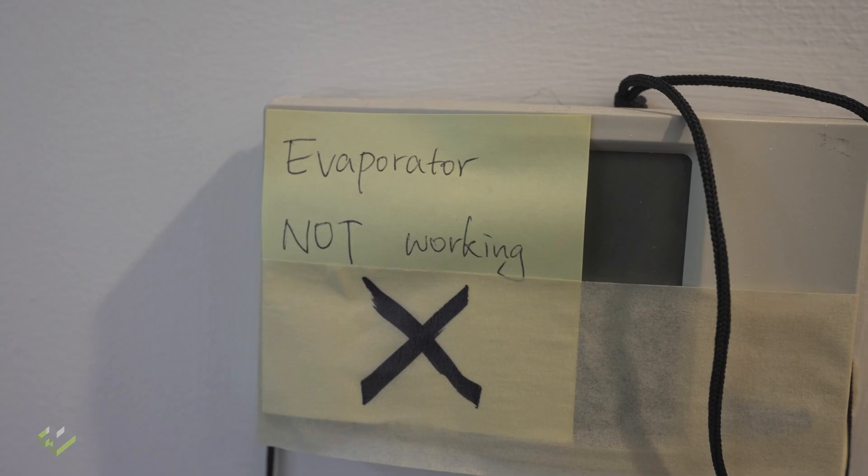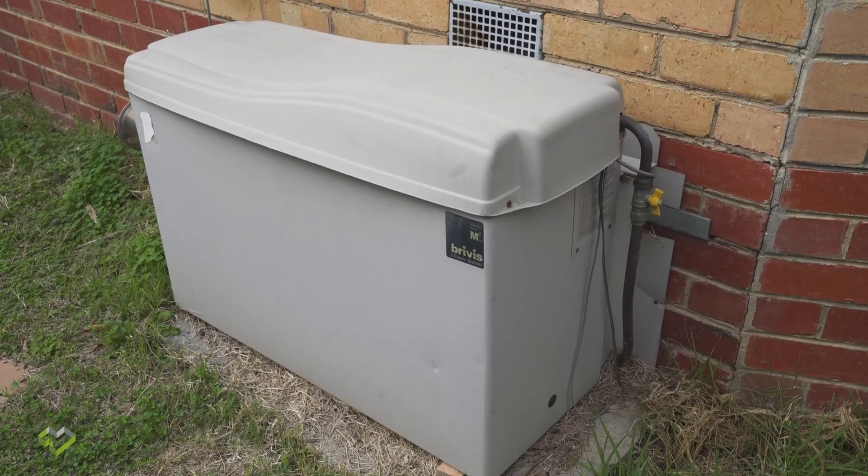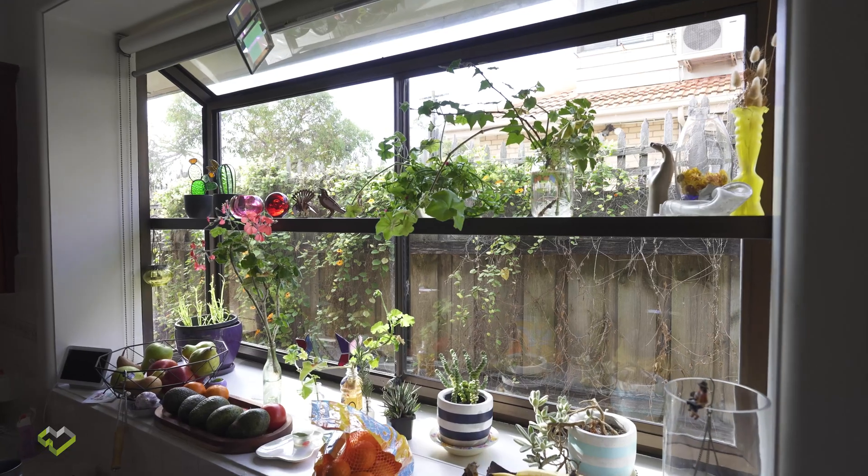The property has big gaping holes for an evaporative cooler that has a major problem — one of the ducts has been ripped and disconnected from the unit in the roof, making it basically a hole to the roof space year round. The property manager doesn't know, the landlord just wants passive income, and the renter — competing with 50 others just to get the place — is left trying to make do.